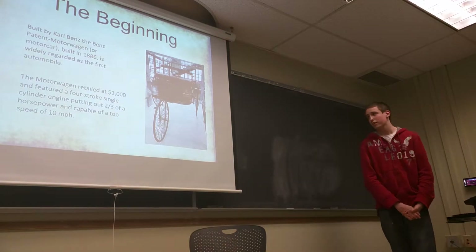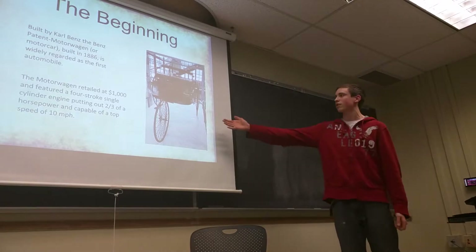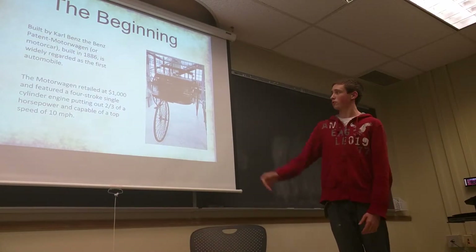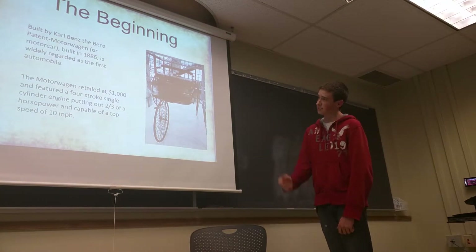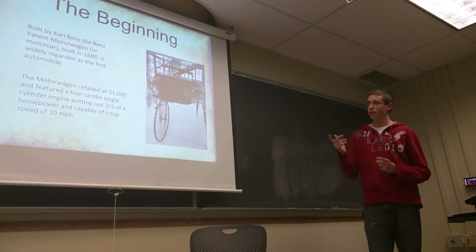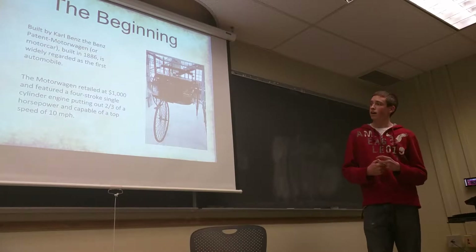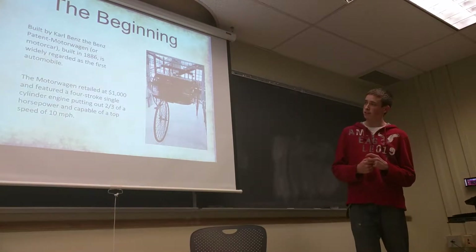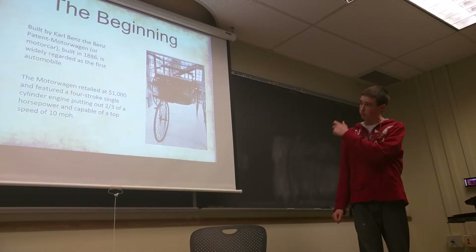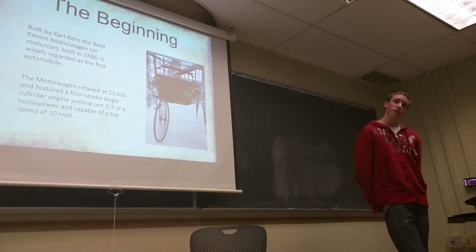Starting off, this is what's widely believed to be the first ever car, originally referred to as a horseless carriage. As you can see by the structure, it really just resembles a horse-drawn carriage without a horse. Built in 1886 by Carl Benz, fairly impractical at the time at a price point of $1,000 — equal to roughly $100,000 in today's money — so the average person really couldn't buy this. Still innovative nonetheless, featuring a four-stroke, single-cylinder combustion engine capable of two-thirds of a horsepower and a top speed of 10 miles per hour.